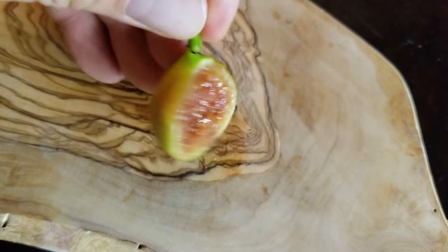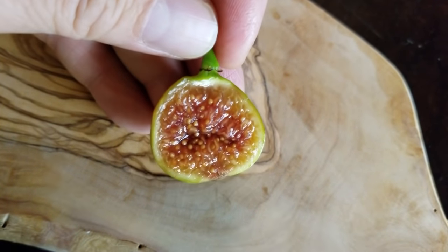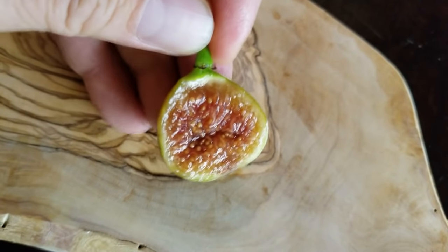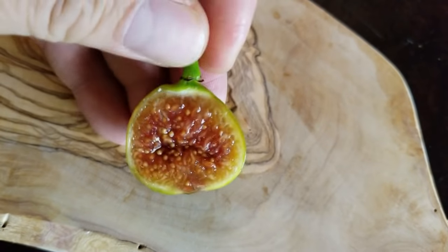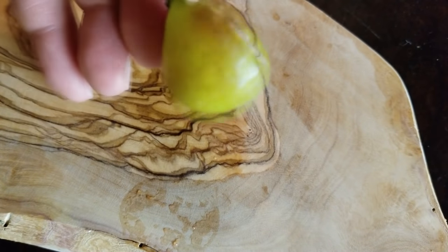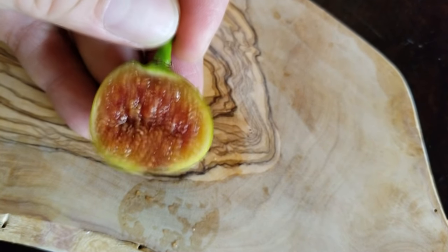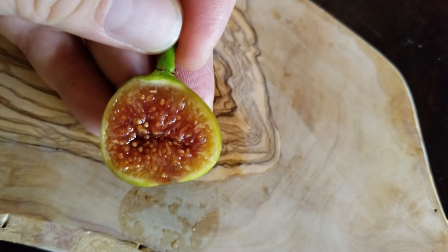All right guys, I keep telling you I have no more figs to review — this is the last one. But I might have a Genovese outside. This is the Cali Candy, sent to me from Brian Melton. Thanks for tuning in, just a quick video. I will see you next time. Bye-bye!